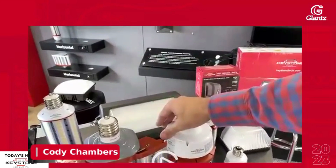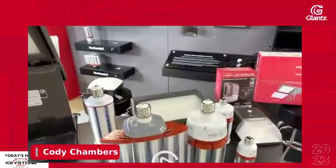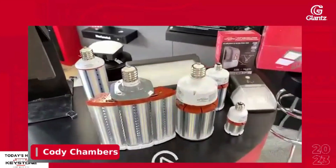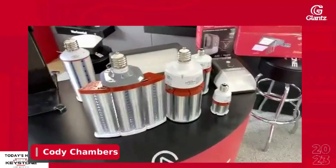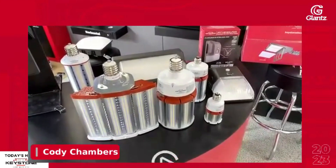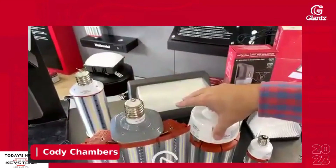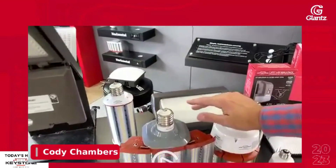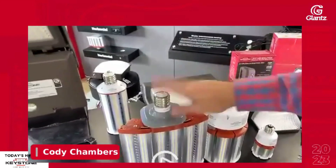These are also DLC rated, which means they're eligible for rebates. I don't have a ton of customers doing rebates on COB-based products — I'm not sure how many programs still exist. But because they are DLC, they are eligible if there are programs in your area, and that's something we can help identify. Keystone also offers free layouts on even the COBs for parking lot lighting. All we need is an address and an estimated pole height — if you have a survey, that's great — and we can give you a layout with COBs or with the fixture.